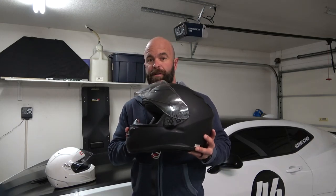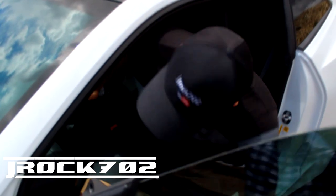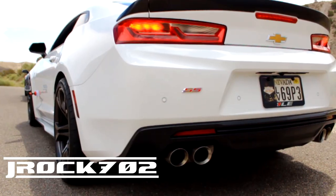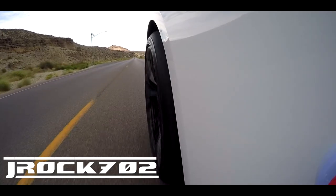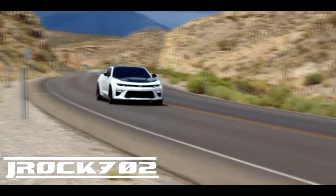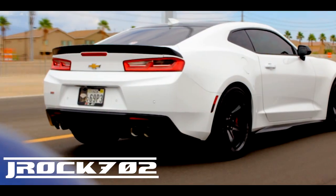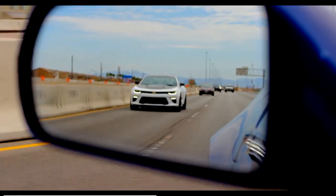Thinking about buying a motorcycle helmet to do track days? You might want to think again. What's up everyone? Welcome to the channel. I hope you're all having a great day. Today we're going to talk about helmets and track days.